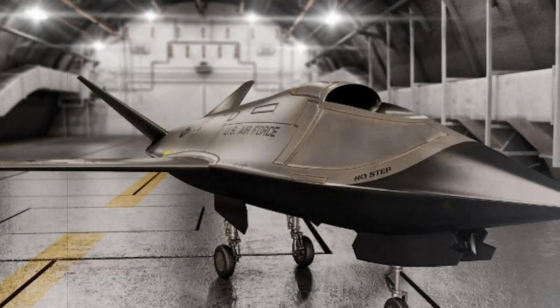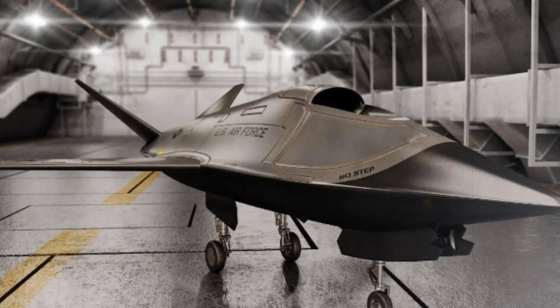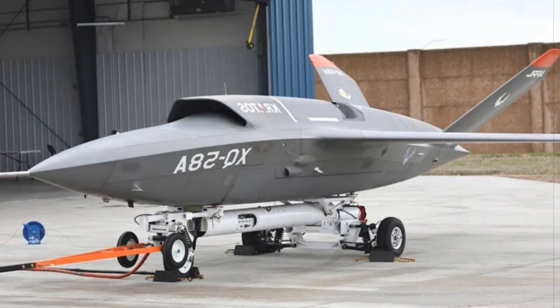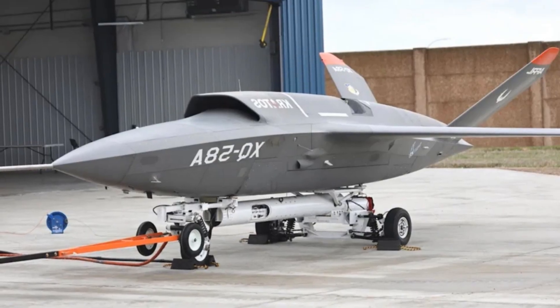Kratos has also set its sights on international markets, with the updated Valkyrie potentially appealing to foreign military forces. The modular nature of the system, combined with its lower operational cost compared to traditional strategic drones, offers an attractive alternative for countries looking to modernize their drone fleets.